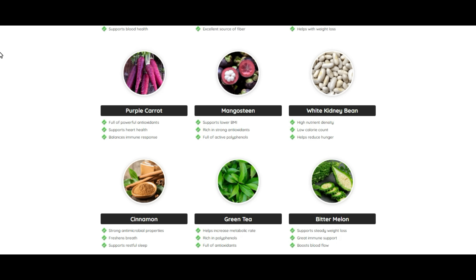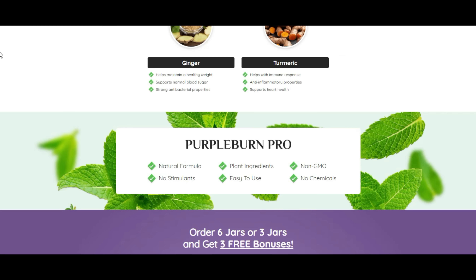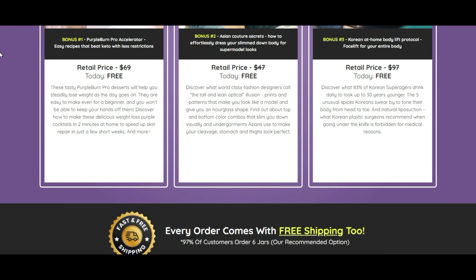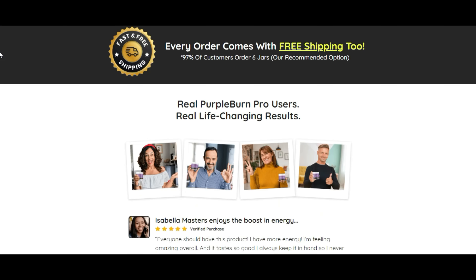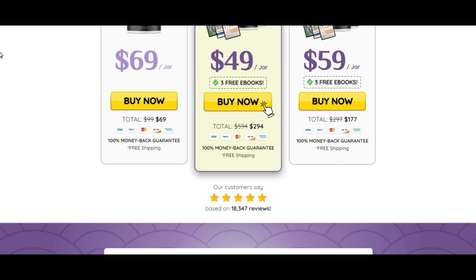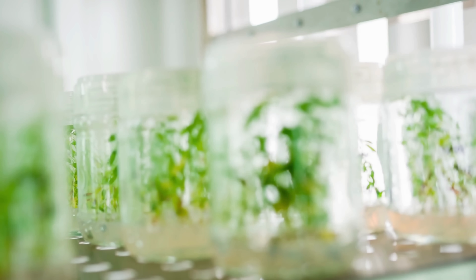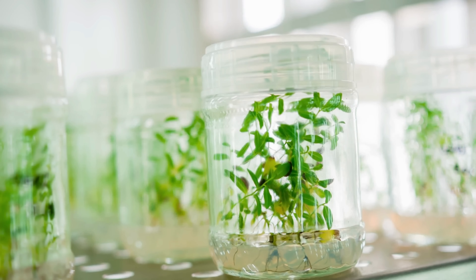Now I'll explain what Purple Burn Pro is. Purple Burn Pro is one of the best dietary supplements on the market right now. It contains natural ingredients like Kenyan purple leaves, ginger, turmeric, mangosteen, blackcurrant, bitter melon, and cinnamon, among many others. These ingredients work in synergy with each other to promote weight loss in individuals.